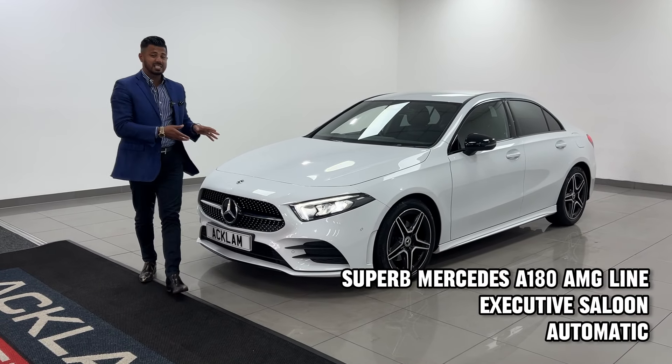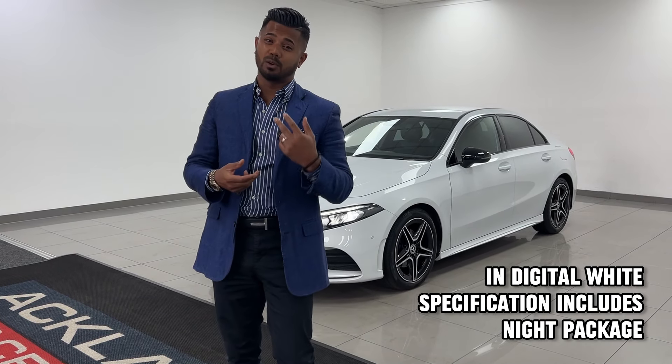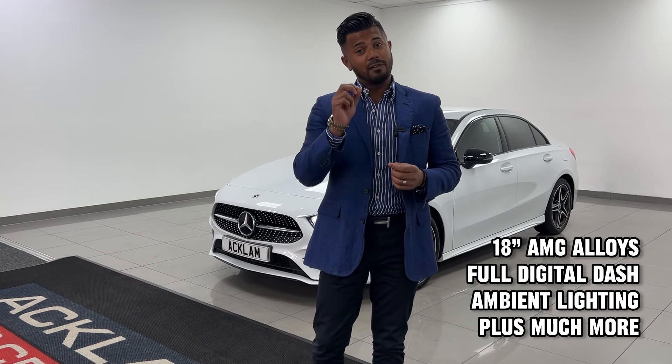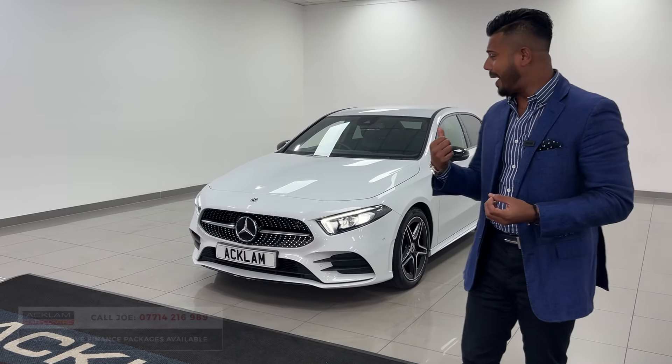We just don't get them anymore, not like this. And for the simple reason, every time we do get one, it's either got too many miles on, hasn't been looked after, or it's too old. So every so often, we get one like this — a very nice, fine example, in digital white.